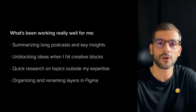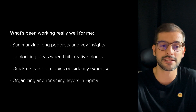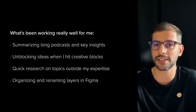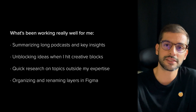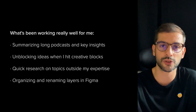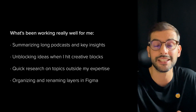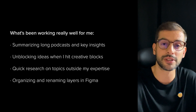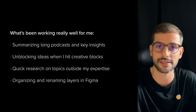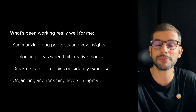It's very handy to work in a collaborative way like this to save time and focus on solving real problems. Now let's be honest about where this AI workflow shines. Things like summarizing long podcasts and extracting key insights with the 80/20 rule — it saves hours and highlights what really matters. Unblocking creative blocks using tools like ChatGPT or Claude to get unstuck quickly with fresh prompts and new directions. Doing quick research on topics outside my expertise — these tools accelerate the learning curve, bringing answers and trends in minutes. And organizing and renaming layers in Figma is a true time saver.